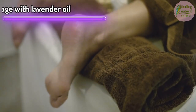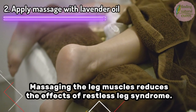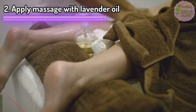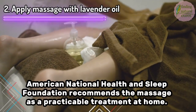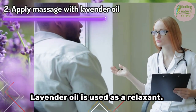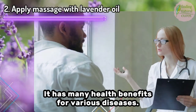2. Apply massage with lavender oil. Massaging the leg muscles reduces the effects of restless leg syndrome. The American National Health and Sleep Foundation recommends massage as a practicable treatment at home. Lavender oil is used as a relaxant and has many health benefits for various conditions.